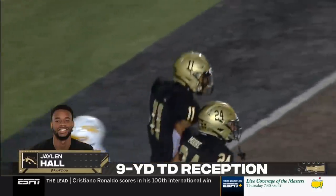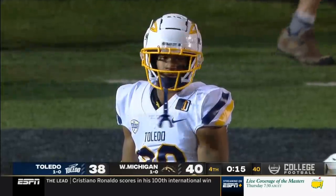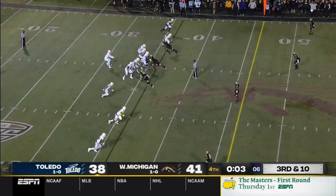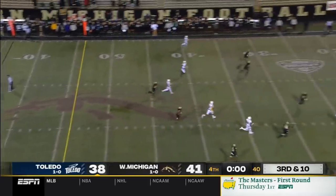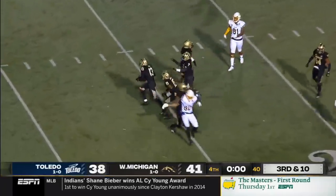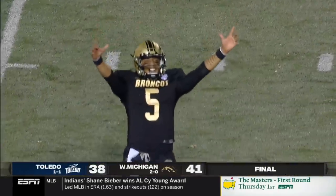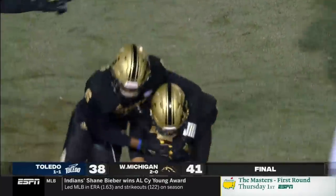Did you hear a whistle? I heard a whistle. I don't think I heard a whistle — shades of Dan Marino, Dolphins, Jets. Big spike. Caleb Ellaby. Third and 10, last play of the game — Peters going deep into a sea of black. It's intercepted, and Western Michigan wins one of the wildest games you'll see this season.